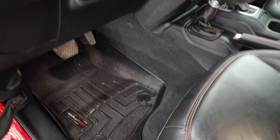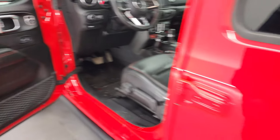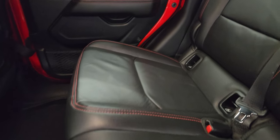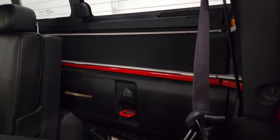You get some nice WeatherTech floor mats, auto headlamps, and power locks and doors. The back seats are just as clean as the front seats — no rips or tears back here. You do get the manual sliding rear window. The hardtop is actually insulated, which is pretty sweet. The headrests go down and there's a lockable storage area back here. You can also take this hardtop off — there are a bunch of bolts back there.